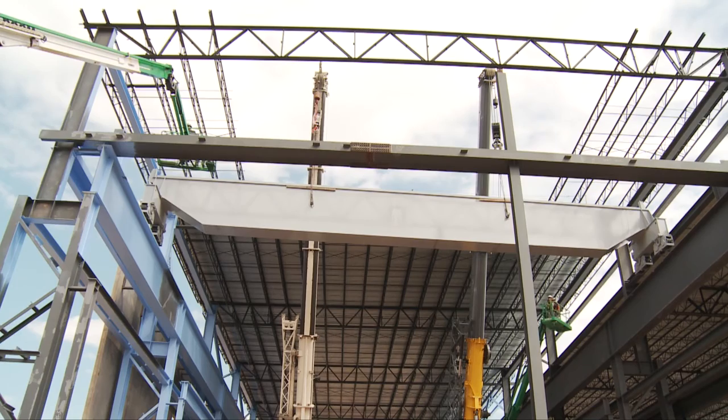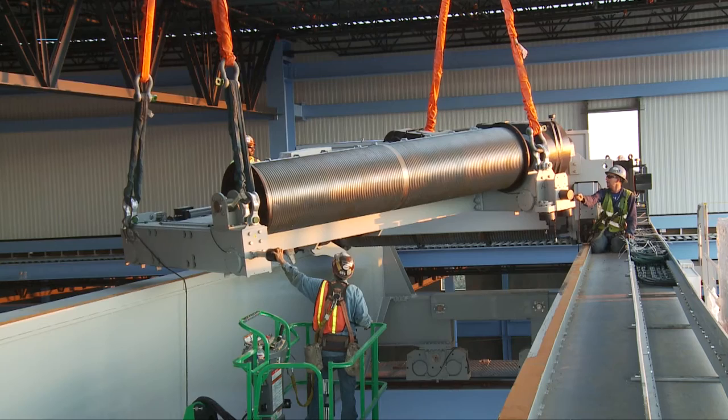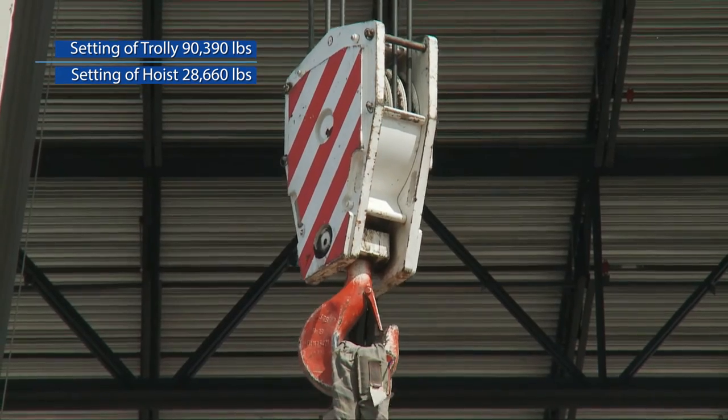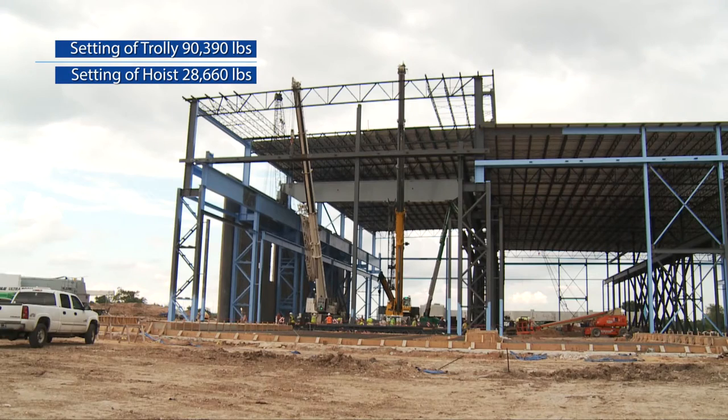Once tilt wall erection was complete, we were able to pick the hoist and trolley through the design opening in the roof from the outside of the building, using the same crane that we had erected the tilt wall panels with.